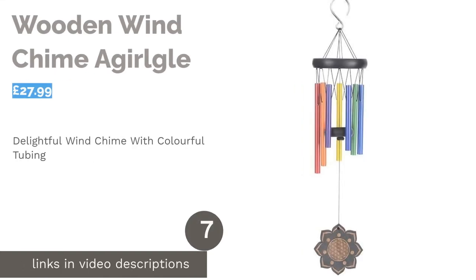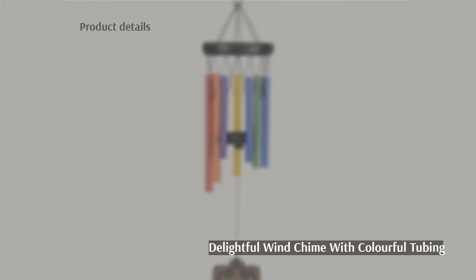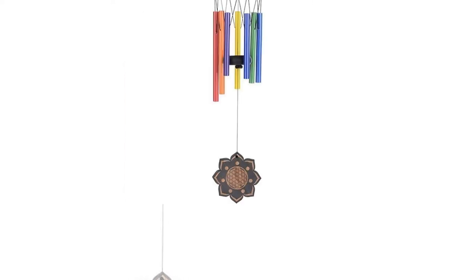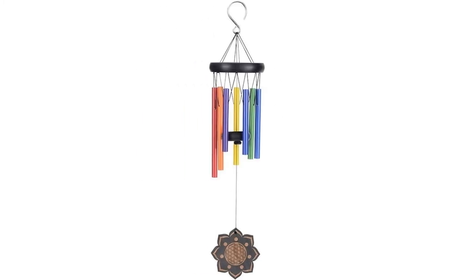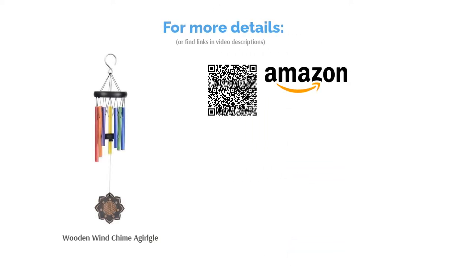The next product is the Wooden Wind Chime by A-Gurgle — another spiritually motivated wind chime with a divinely designed sail (the dangly part) that will look great swaying underneath the six bright and colorful tubes. The tubes are made of aluminum, while the suspension ring and striker are made of pine wood. The suspension cords are constructed of durable nylon, adding to its well-made nature. The tubes haven't been set to a musical scale, but the construction and unique design earn it a deserving place near the top of the crop.